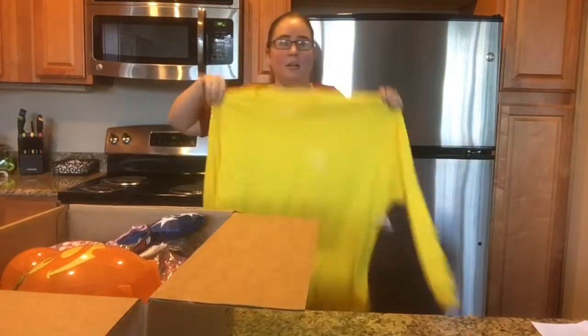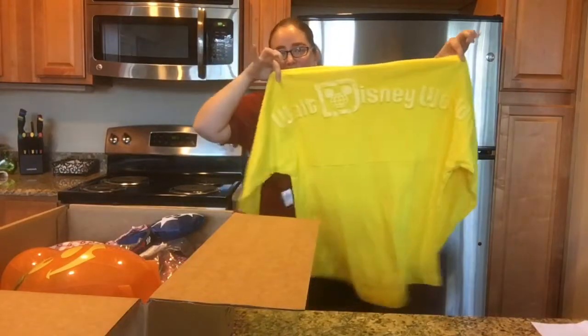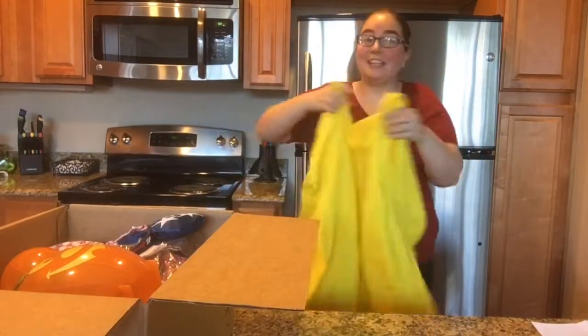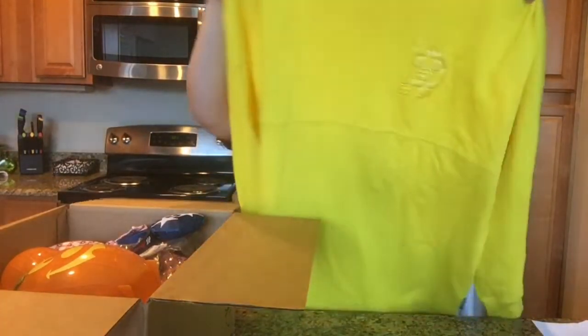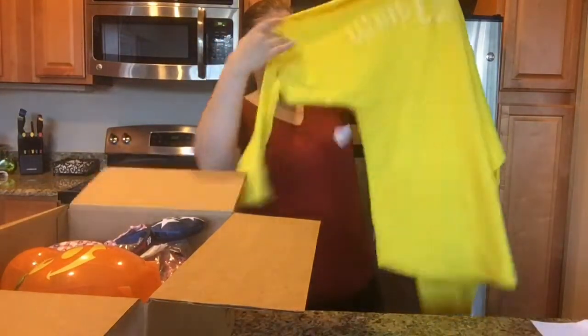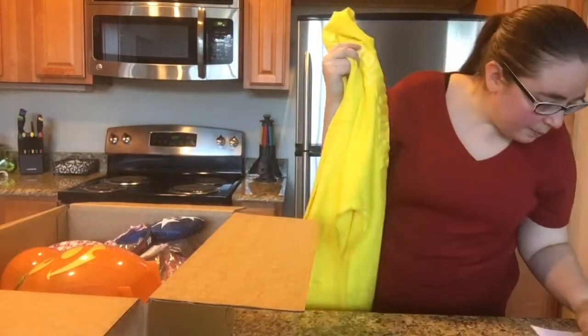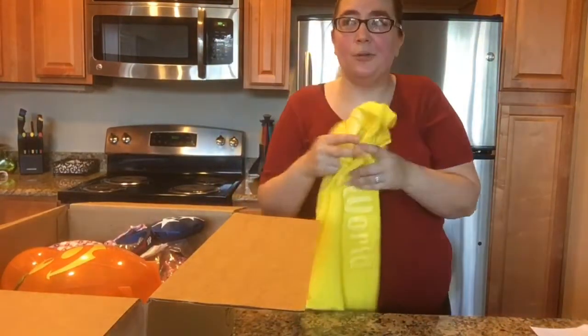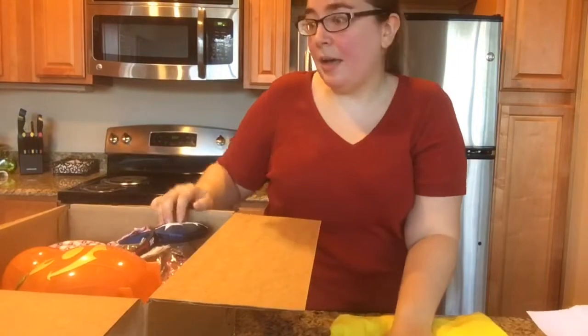First item off my wish list: the Dapper Yellow Spirit Jersey. This is actually one I really wanted — second on my top priorities. It's a size large. It was originally $64.99; I paid $24.99. So about 60% off — not bad at all for one of the higher demand colors.